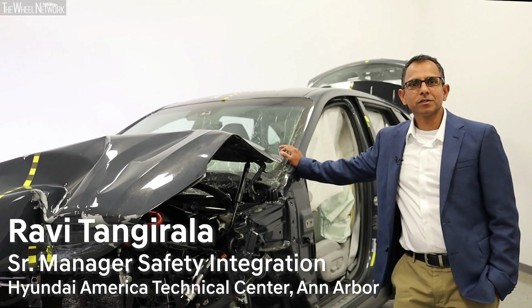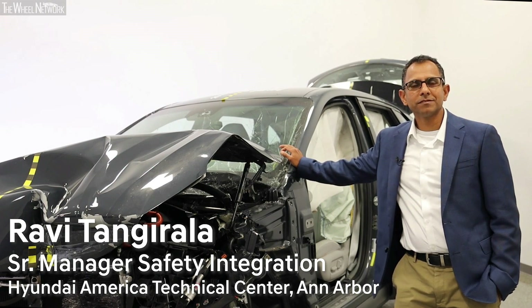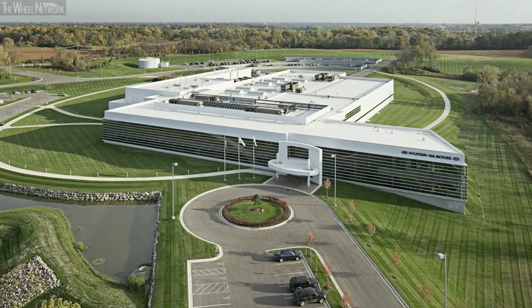Hello, I am Ravi Tangirala, Senior Manager in Vehicle Safety Integration Team at Hyundai America Technical Center, Ann Arbor, Michigan.